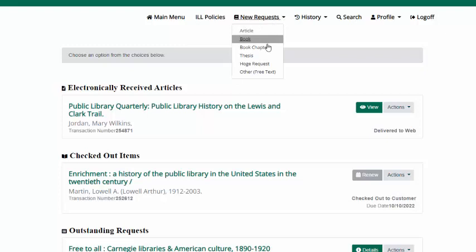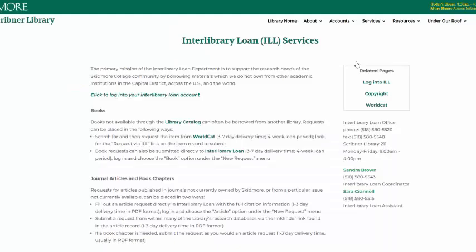Make sure to first check library resources like the Catalog, Search More, and Google Scholar to confirm that we don't already have the full text. If you have questions about your Interlibrary Loan account or ILL requests, please contact the library's Interlibrary Loan Office.